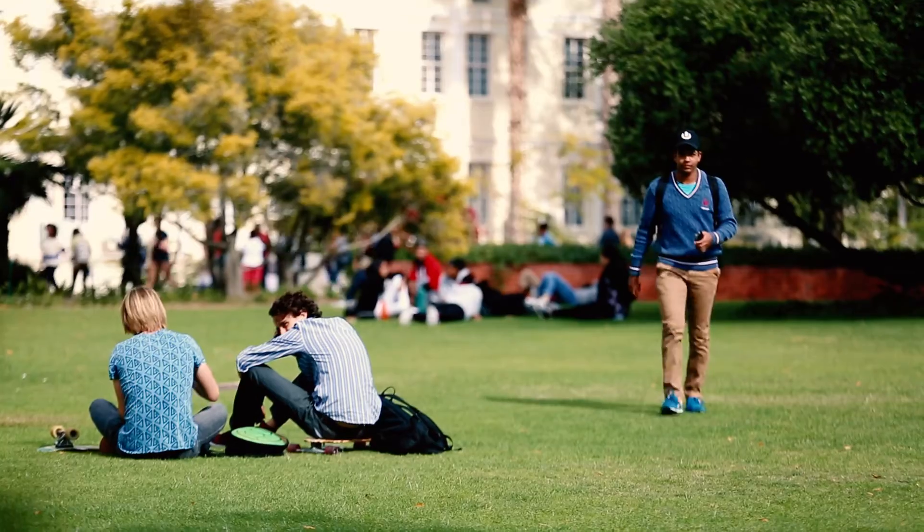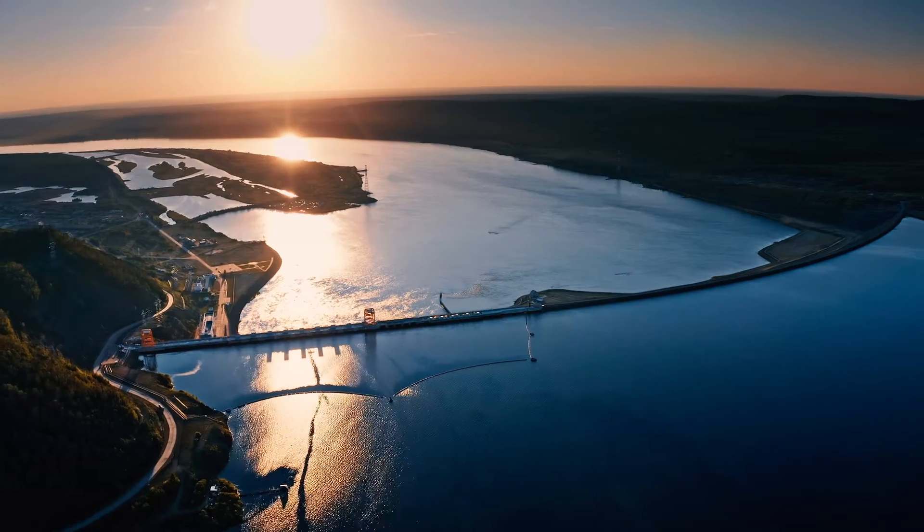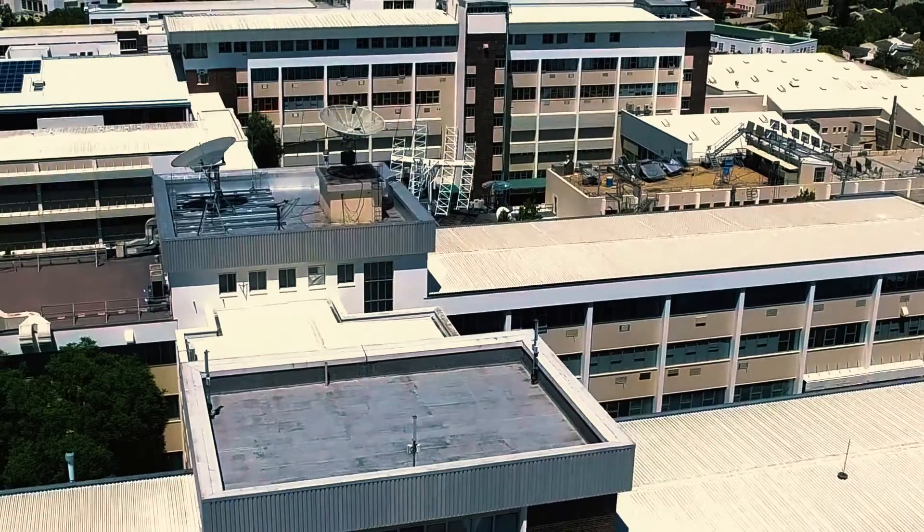I love problem solving, I love working with people, and I love seeing how things can start from nothing and end up turning into something great — and that's why I chose to do civil engineering at Stellenbosch. If this sounds like the right course for you, get in touch with the Department of Civil Engineering at Stellenbosch University.